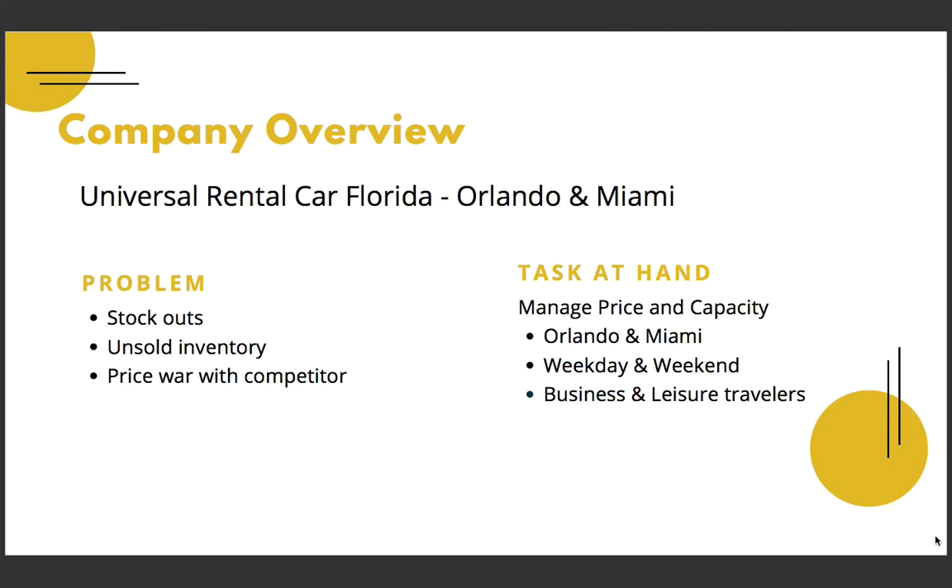The current issues faced by URC are stockouts during demand peaks, unsold inventory during demand valleys, and price wars with competitors. As a district manager for URC, we are supposed to manage the pricing and capacity across two cities, Orlando and Miami, over a period of 14 months, keeping in mind parameters such as weekday and weekend sales and business and leisure customer segments.